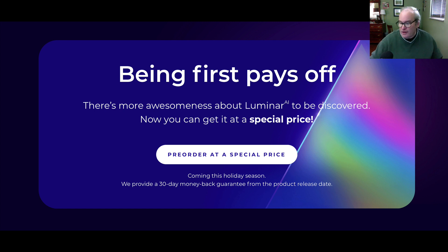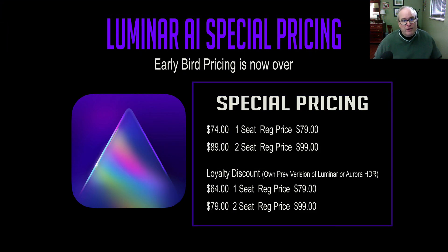It's coming out right here in the holiday season. Let me show you that pricing. The early bird pricing is now over. But here's your special pricing: if you've never owned a Skylum product before, it's going to cost you $74 at the special pre-order pricing. Regular price is $79. That's for one computer — for two computers, two seats, it would be $89.